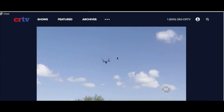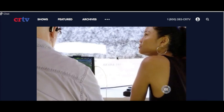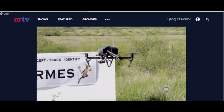If a threat is determined, Border Patrol agents would be sent out to detain the trespassers. After the drone has spotted the targets, it automatically flies back to its docking station to recharge. Mission ended.